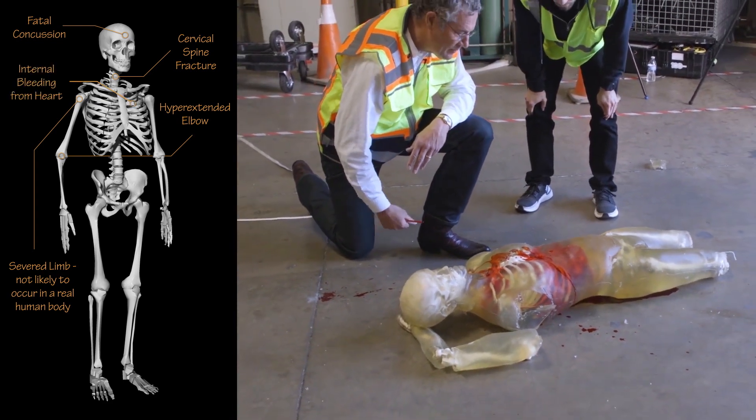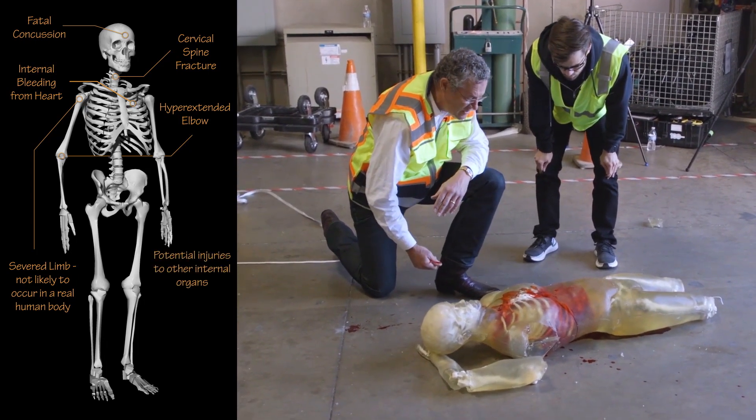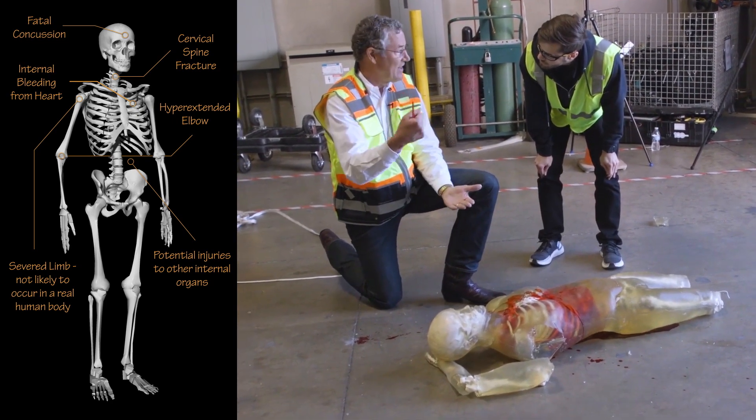The internal organs look to be completely surrounded by blood. It's hard to say what the damage is to them because they're somewhat protected in the abdominal cavity, which didn't get the direct blow.